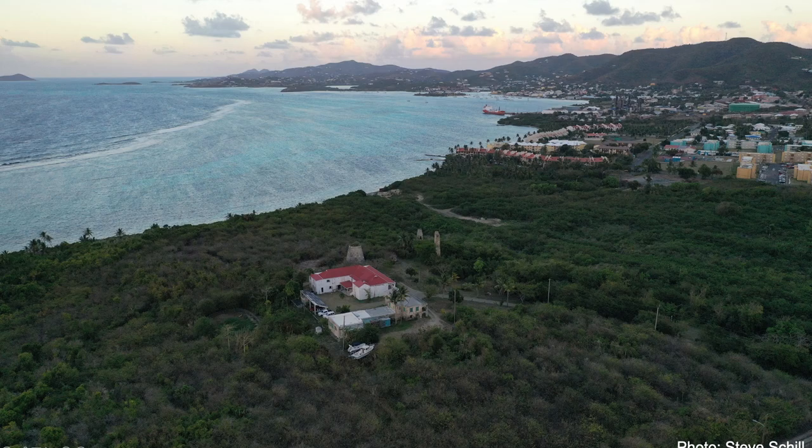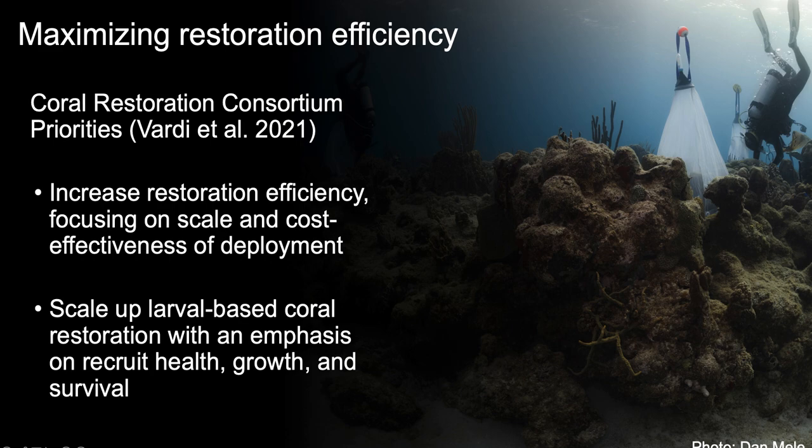This hub has been around since 2009 doing branching coral restoration, but just in the past three to four years, we've really expanded our efforts to include multiple species, a land-based nursery, and sexual propagation as a restoration technique. One of our main goals is to contribute to restoration priorities identified by the CRC Leadership Council — to scale up larval propagation and increase restoration efficiency in terms of scale and cost-effectiveness. So we've really been working on calculating our cost per coral using different restoration methods, with a focus on long-term cost-effectiveness.